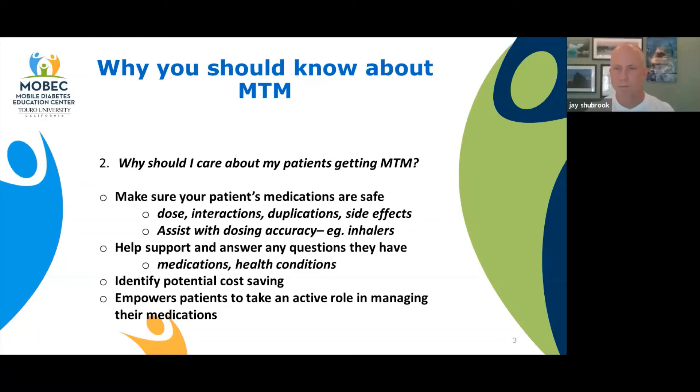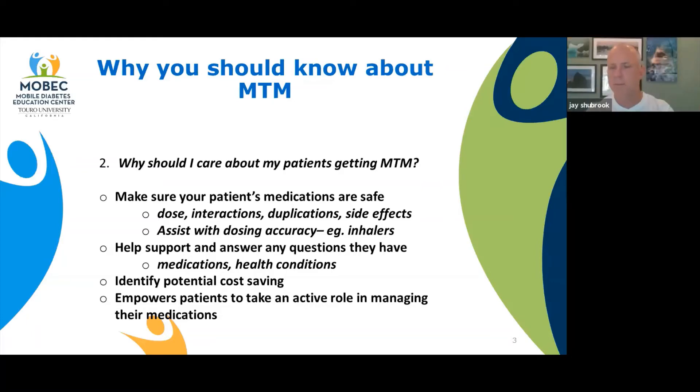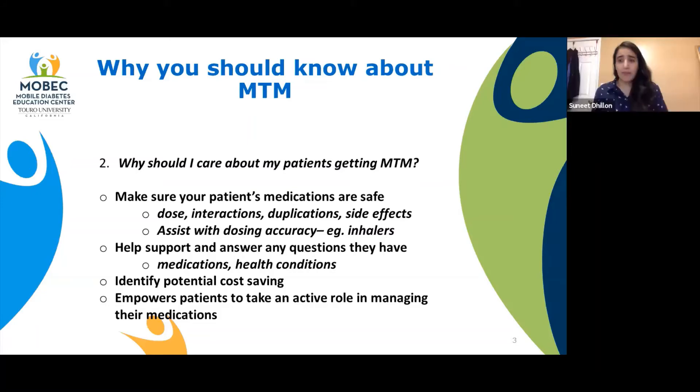Any condition is complicated. Patients need more information and understanding of their condition. So we sit down, answer any questions they may have, and provide educational material to help them better understand their condition — whether that be for asthma, for diabetes, for hypertension. At the end, it's always about the patient and the patient's health.